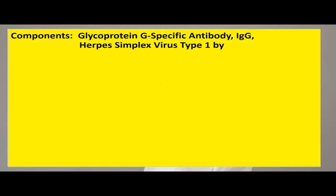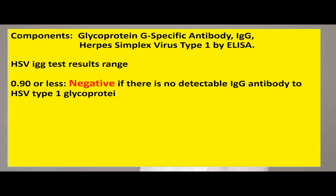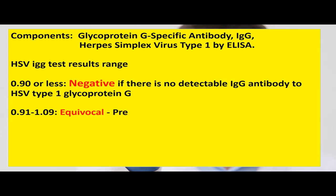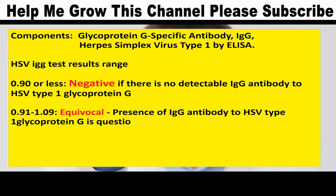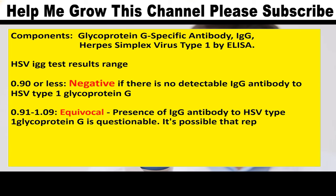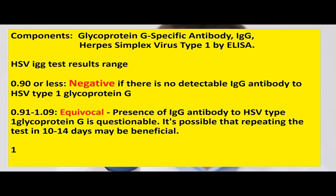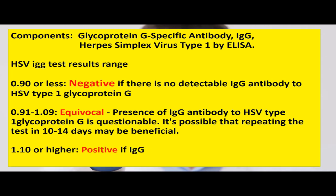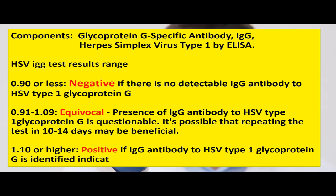Low levels of IgM antibodies can sometimes last more than a year after infection. Components: Glycoprotein G-specific antibody IgG, herpes simplex virus Type 1 by ELISA. HSV IgG test results range: 0.90 or less is negative, indicating no detectable IgG antibody to HSV Type 1 glycoprotein G. 0.91 to 1.09 is equivocal — repeating the test in 10 to 14 days may be beneficial. 1.10 or higher is positive, indicating a present or previous HSV infection.